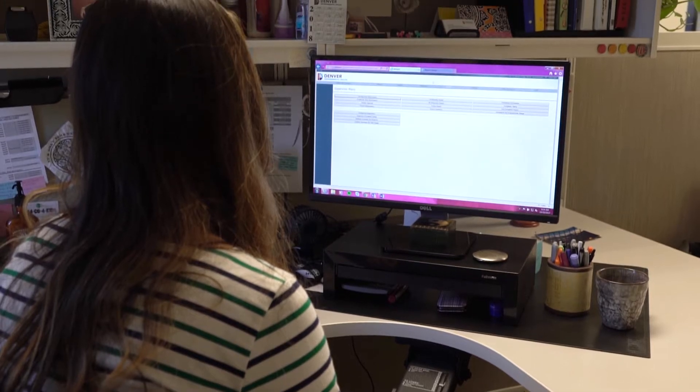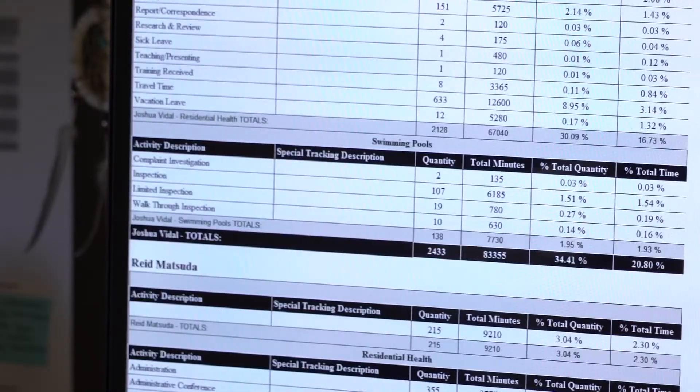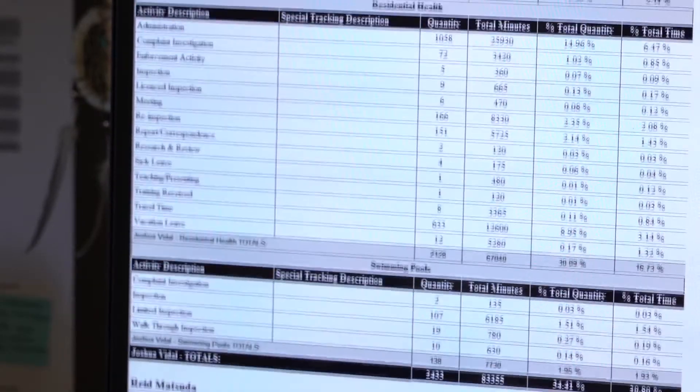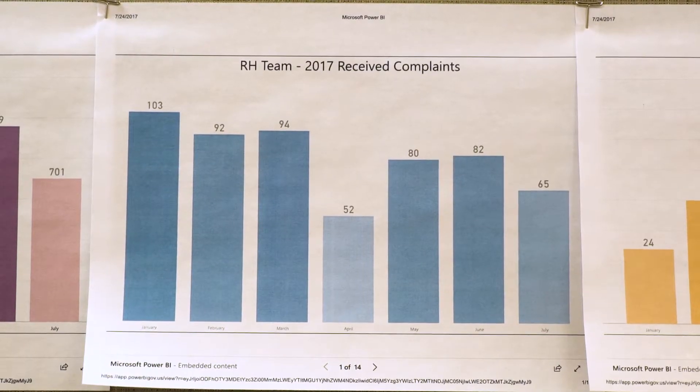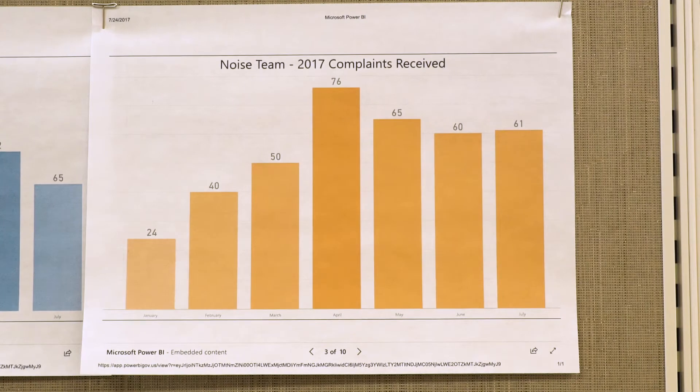Peak Academy came into our division and we started pulling data on how long our cases were staying open and how long it was taking for us to close them out. We had case times that were on average open for about a hundred and seventy days. We knew we could do better.